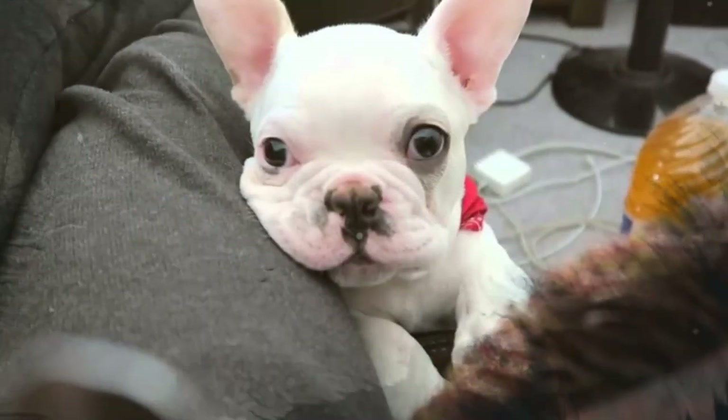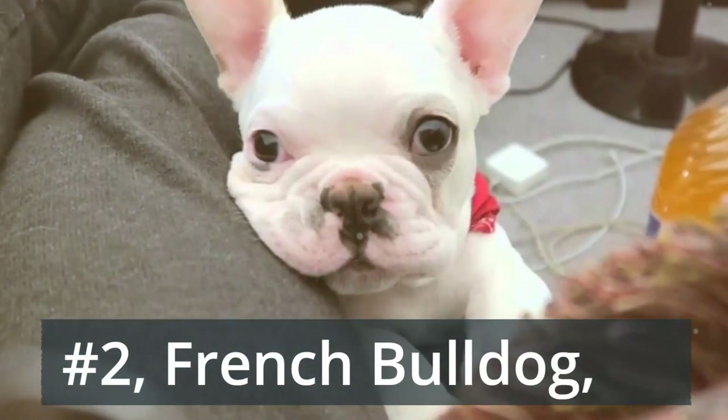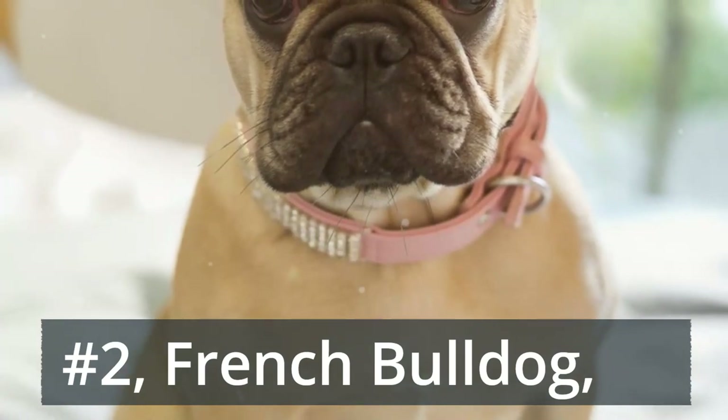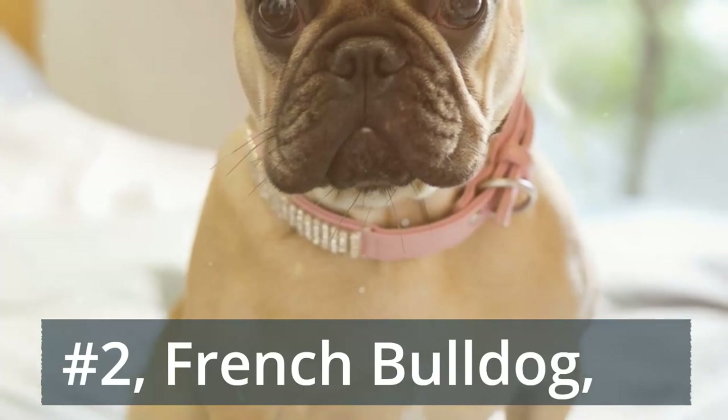Number 2: French Bulldog. This breed has recently skyrocketed in popularity with metropolitan millennials, but Frenchies were uber popular in Paris all the way back in the 18th century. A brisk walk each day will sufficiently keep them in shape, and they rarely bark — a big boon for the neighbors.